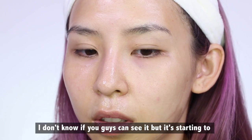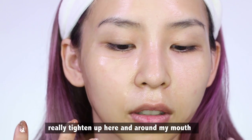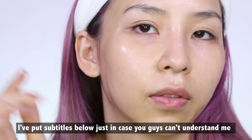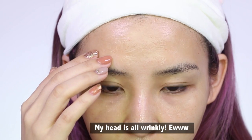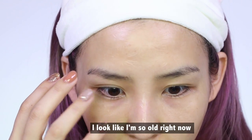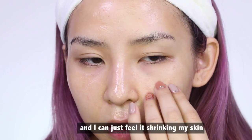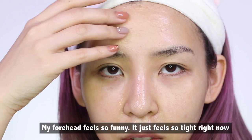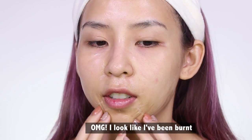I don't know if you guys can see it, but it's starting to really tighten up here and around my mouth. Especially around here — I really can't talk. I'll put subtitles below just in case you guys can't understand me. My face is all wrinkly — I look so old right now. It's dry on this side and I can just feel it shrinking my skin. My forehead feels so funny, it just feels so tight right now. I just can't speak. I look like I have been burnt.